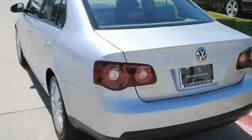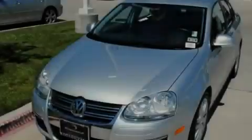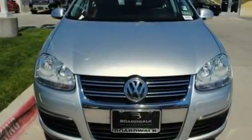Its top features include a sunroof, heated seats, cruise control, a premium audio system, a leather wrapped steering wheel, a turbocharger, heated washer fluid, a low tire pressure indicator, air conditioning, and this vehicle has less than thirty-four thousand miles.